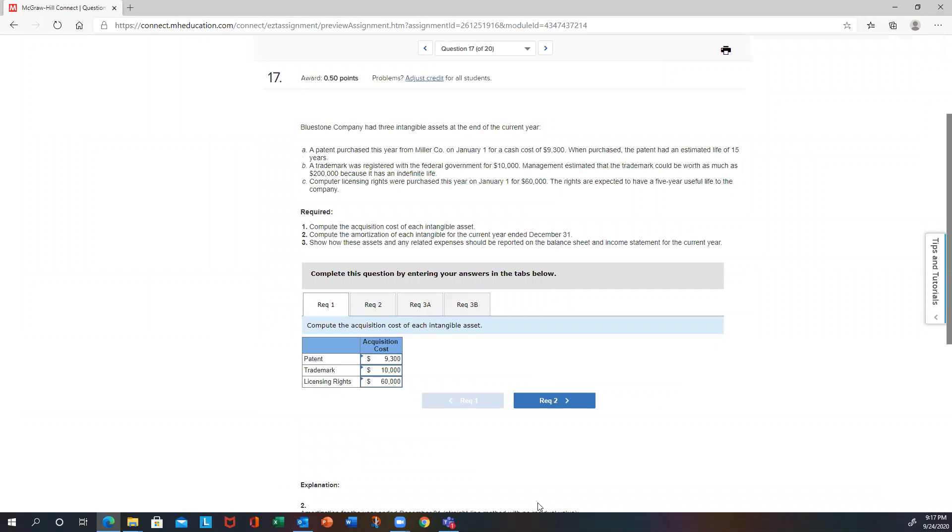Problem 17 covers intangibles. They want you to account for the cost, compute amortization if any, and show how they appear on the balance sheet and income statement. Part A: you purchased a patent for $9,300 — that's your capitalized cost, with a 15-year life. Part B: a trademark registered with the government for $10,000 — the $200,000 estimated value is irrelevant; you capitalize what you paid. Because it has an indefinite life, you don't amortize it. Part C: licensing rights purchased for $60,000, with a five-year life.